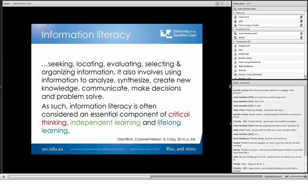Basically what I'm very interested in is that our students have digital literacy skills embedded into the curriculum so that when they emerge as practitioners, they really don't think twice about using technology for information management and knowledge sharing. Information literacy is a really big area — seeking, locating, evaluating, selecting and organising information and involving using information to analyse, synthesise, create new knowledge, communicate, make decisions and problem solve. Information literacy is often considered an essential component of critical thinking, independent learning and lifelong learning, and those three things are really highlighted in ePortfolios or portfolio use.